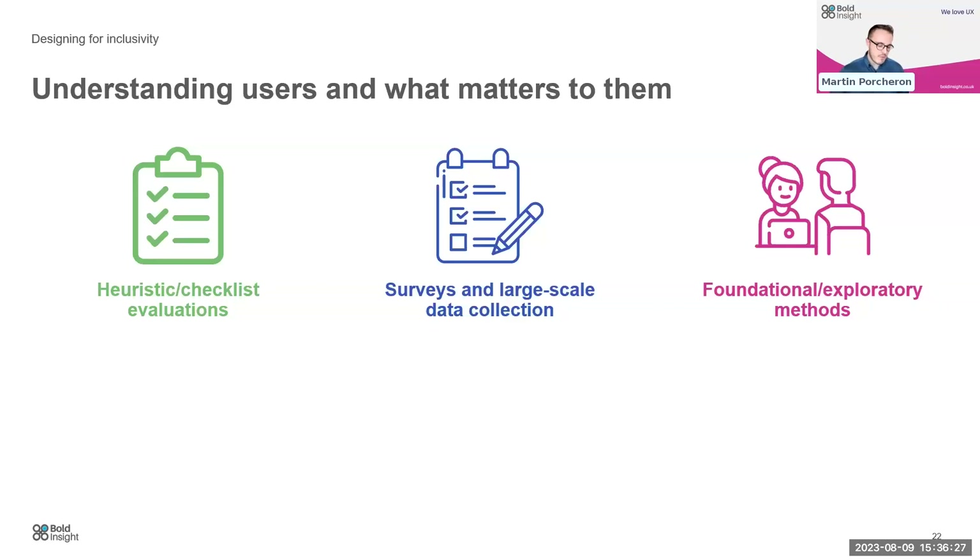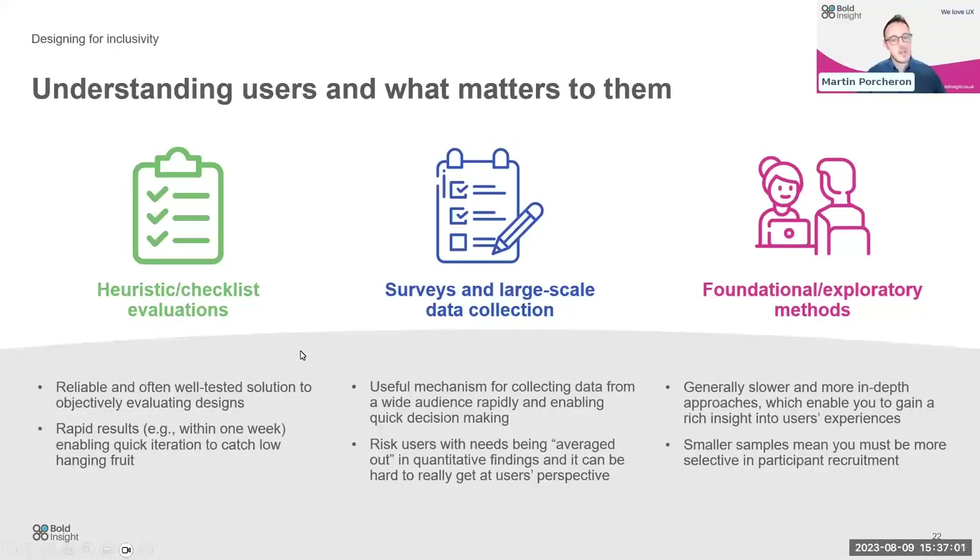Shada set this up and we talked about ways to do research. From a user experience practitioner perspective, there are three ways we typically work to understand users. These are heuristic or checklist evaluations, surveys and large-scale data collection, and foundational or exploratory methods — such as diary studies, interviews, or focus groups. At one end, heuristic evaluations are reliable, well-tested solutions — we can mostly objectively evaluate the design of a product against a series of guidelines and catch a lot of low-hanging fruit within a week.